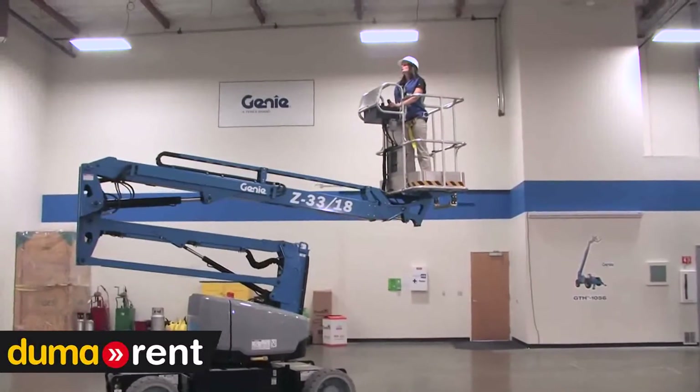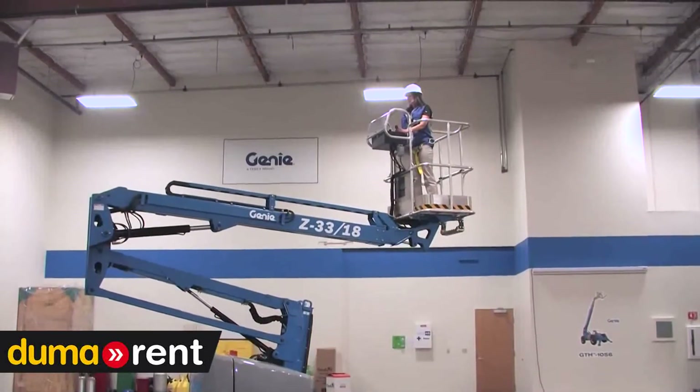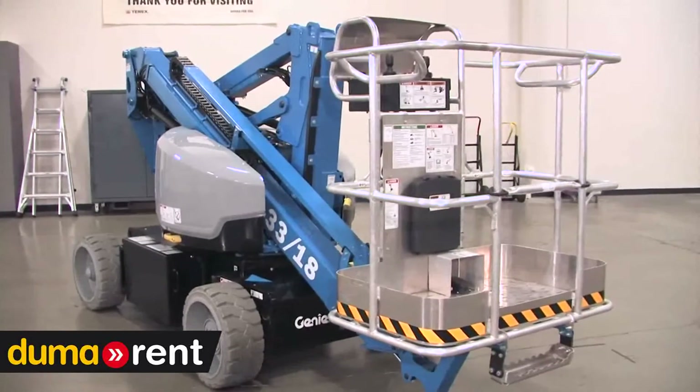It provides you with 33 feet of platform height, 18 feet of outreach, and 14 feet of up and over. It delivers this with a weight just over 8,000 pounds — well under 10,000 pounds — so it's going to be much easier to trailer to a job site.